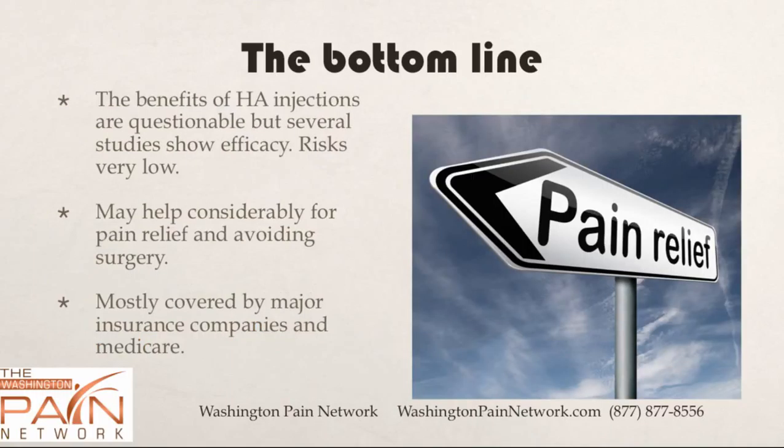The bottom line is that the benefits are slightly questionable but mostly effective. When you look at all the studies out there — and there are dozens — most show excellent benefits, but some don't show as much. The risks are extremely low. The biggest risk is pseudo-infection, seen in about 1% of cases — it may look red and swollen, but after a couple of days it just goes away. It may help considerably in helping patients avoid surgery, and it's mostly covered by the major insurance companies and Medicare.